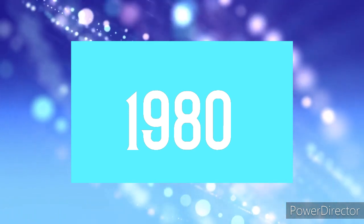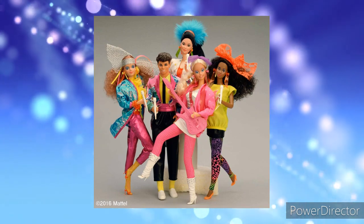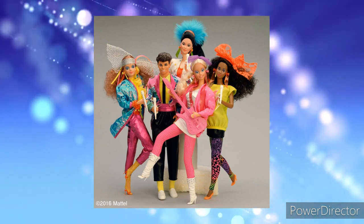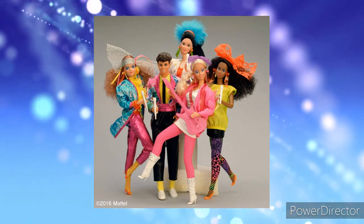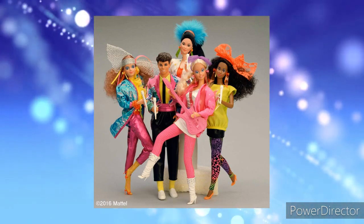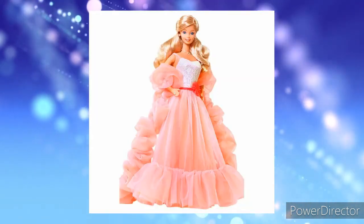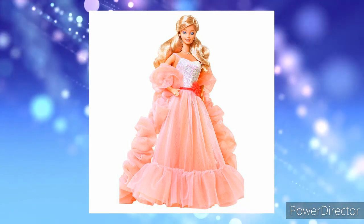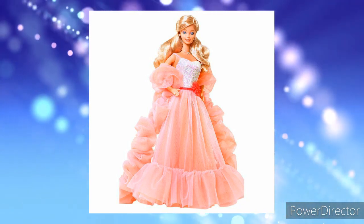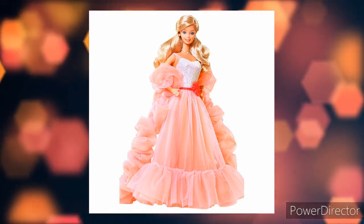1980. These 1980 dolls are absolutely gorgeous. They are so colorful. Their face molds have definitely changed throughout the years, and I love the soft look on their faces — it's just absolutely beautiful. And this is the Peaches and Cream doll made in about 1985. I actually have her. Her dress is absolutely gorgeous. I will always love this doll.